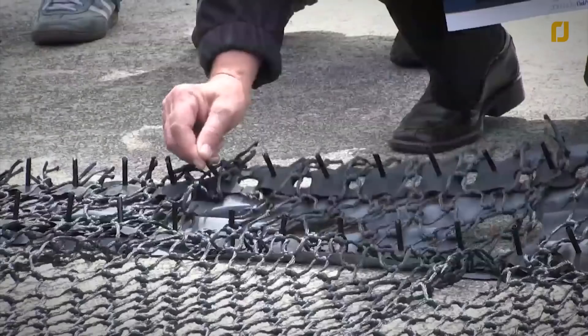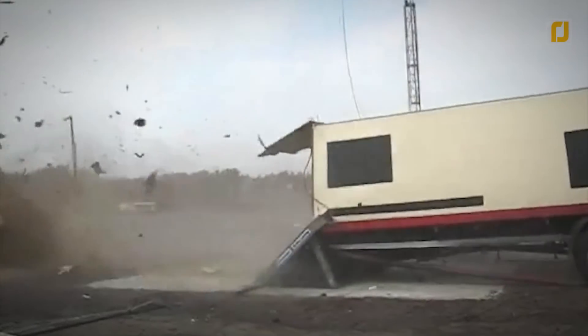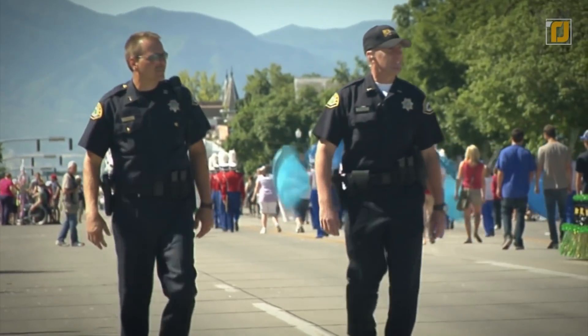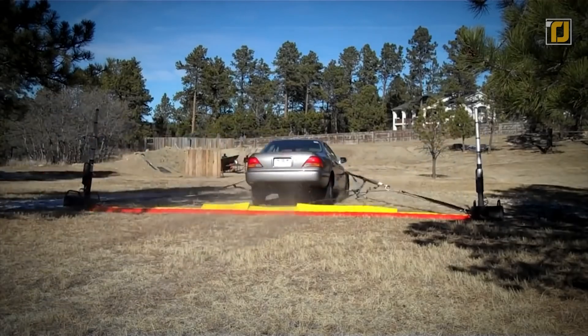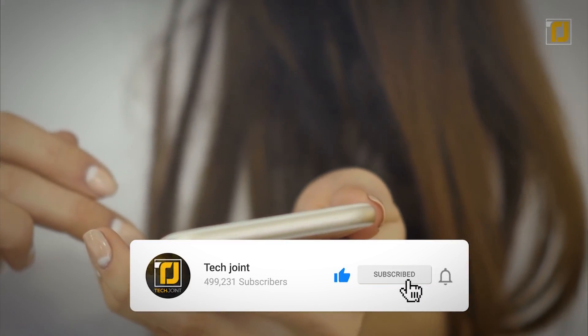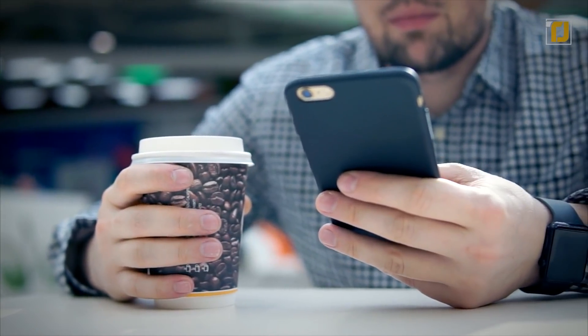Welcome to another episode of Tech Joint. You've probably seen epic car crashes in movies — they're an exciting thing to watch, but when it comes to real life they can be quite dangerous. Thankfully, the cops have smart ways of dealing with culprits that try to run away in their fancy or stolen cars. Make sure you hit that subscribe button and turn on notifications so you never miss out on the latest and greatest from the tech world.